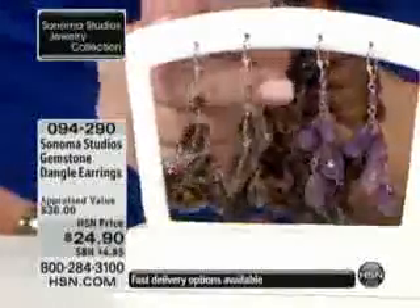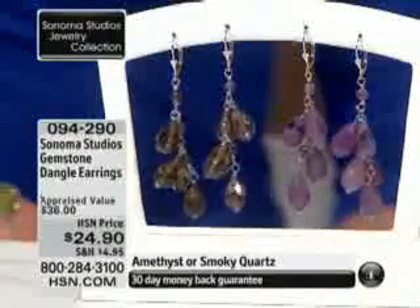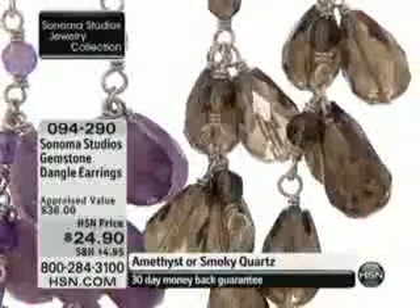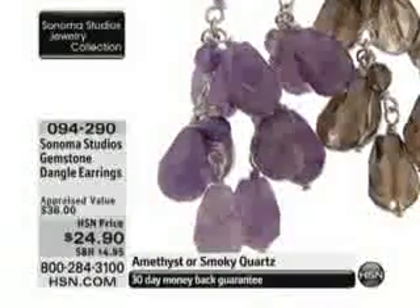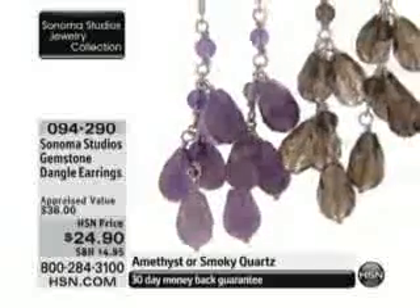I love the length on them — they're 2.5 inches in length by 1 inch in width, but they're not too long. Getting the round stones in the center and then those beautiful, gorgeous pear shapes dropping down and just cascading, making it look like you're dripping with color. And you'll see on Chelsea, she's wearing the smoky.